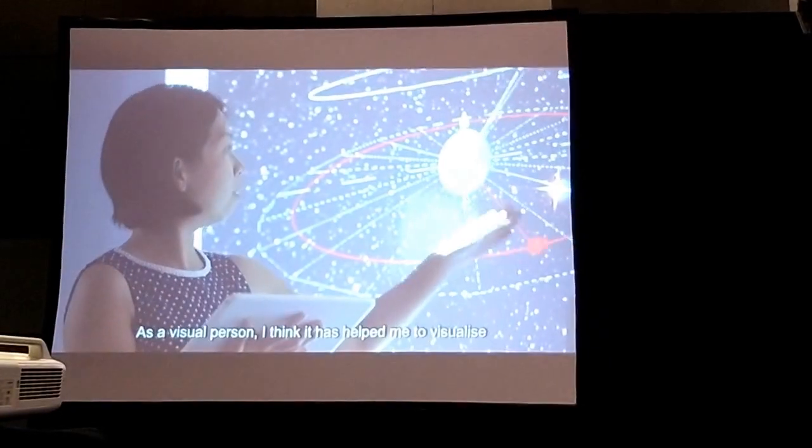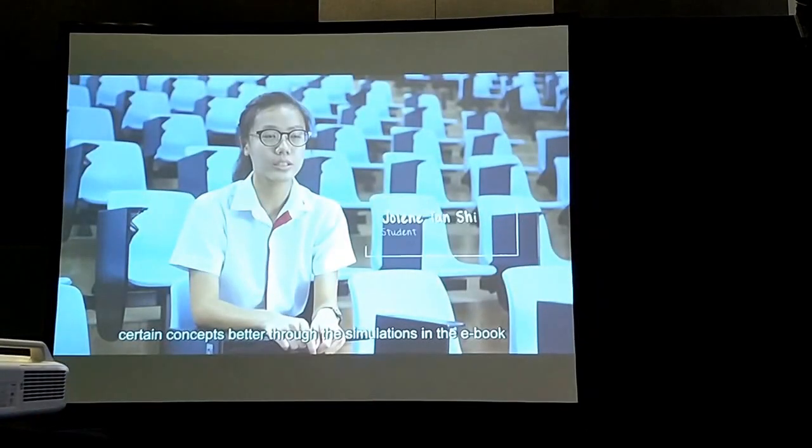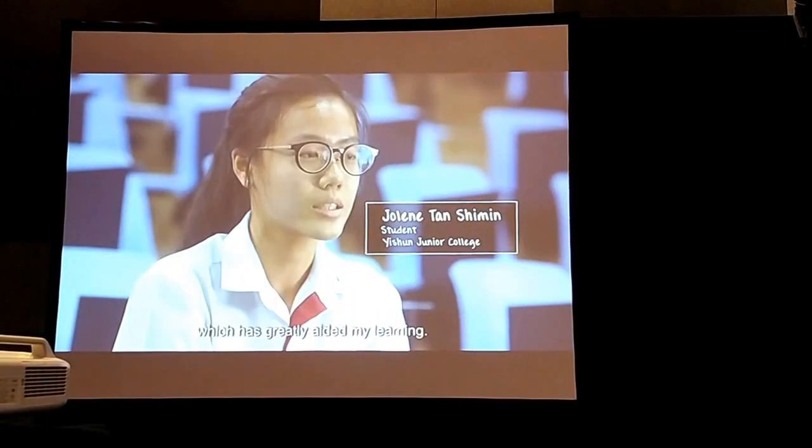As a visual person, I think it has helped me to visualise certain concepts better through the simulations in the new book, which has really aided the learning.